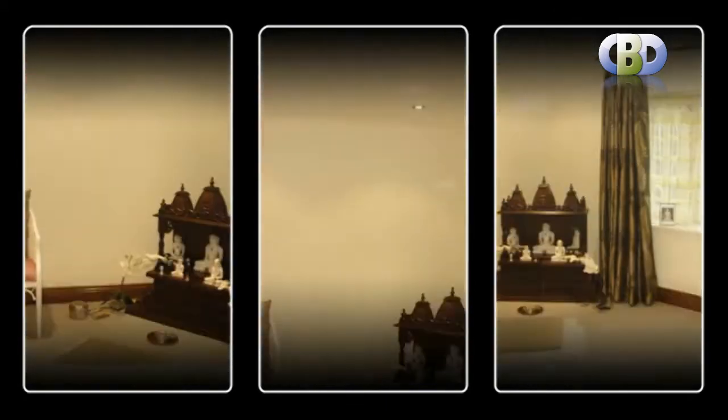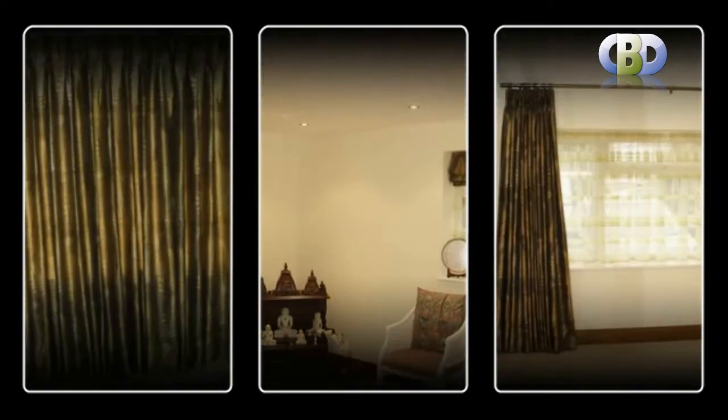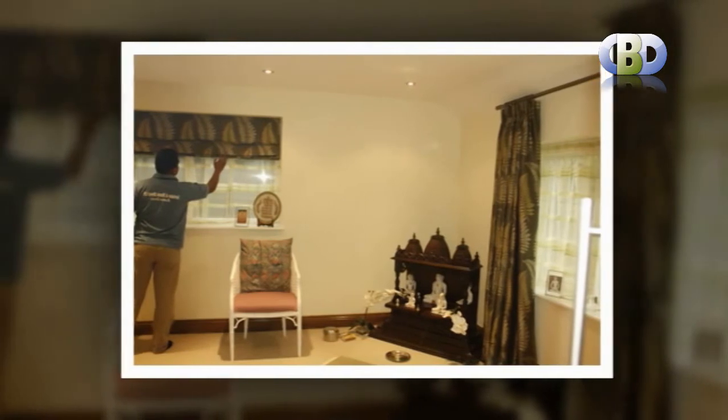Custom made designer curtains, just for your requirements. Come to Curtains and Blinds Direct UK to transform a simple window into a stylish focal point with our modern designer curtains.